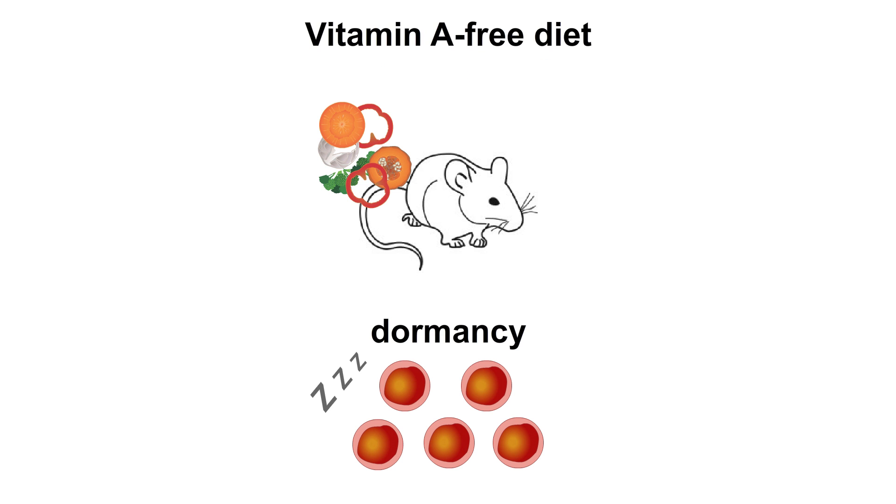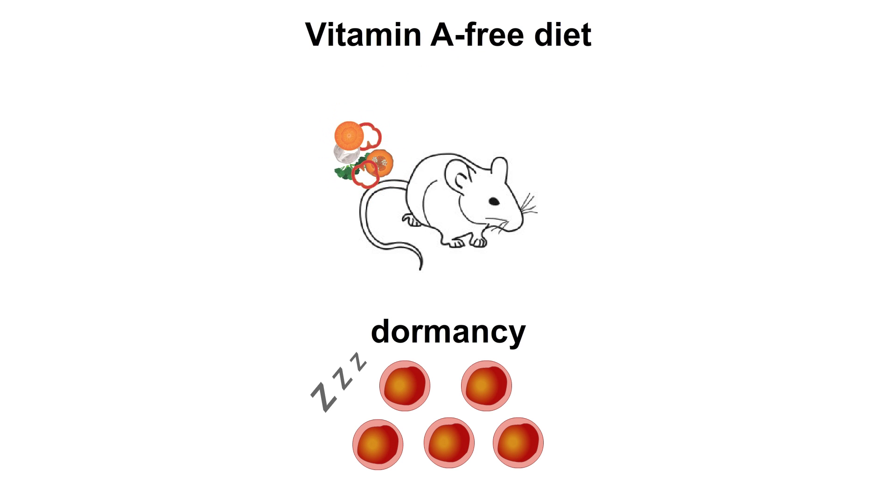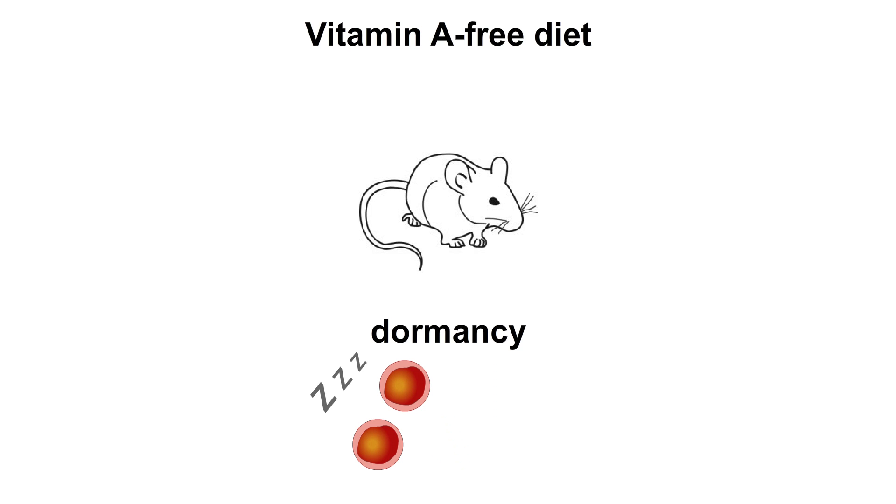To test whether retinoic acid is required for blood stem cells, we fed mice for several months with a vitamin A-free diet and analyzed their stem cells. In the absence of vitamin A in the diet, the number of blood stem cells decreased compared to control animals eating regular food. Importantly, it was specifically the return of stem cells to dormancy which was impaired. This data suggests that this pathway is essential to establish dormancy and thus necessary to maintain a healthy pool of blood stem cells.